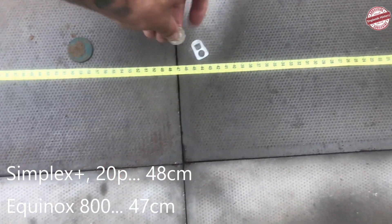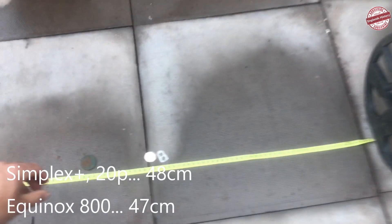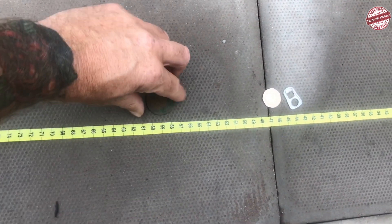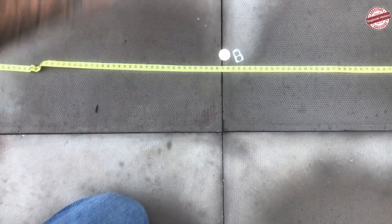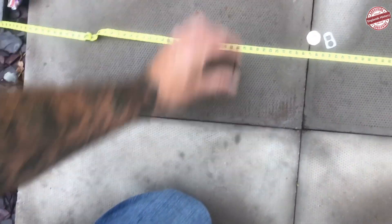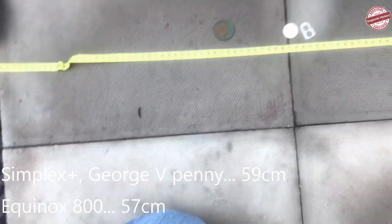That's a bit less - 46, 47. Got the penny. That's just crazy isn't it - the penny at 59 centimetres. 56, 57.